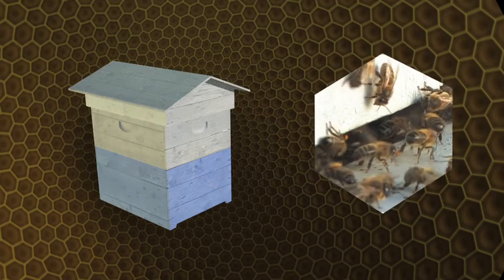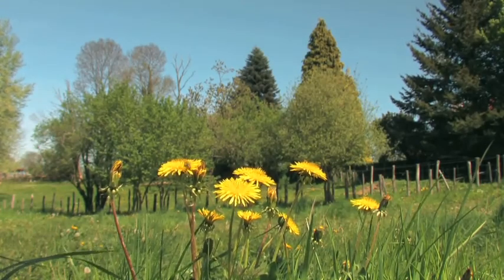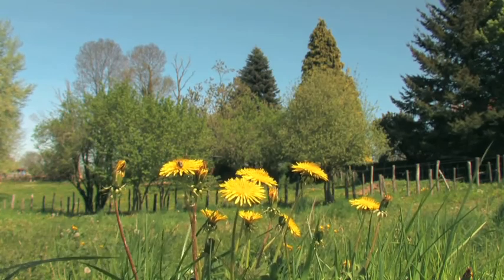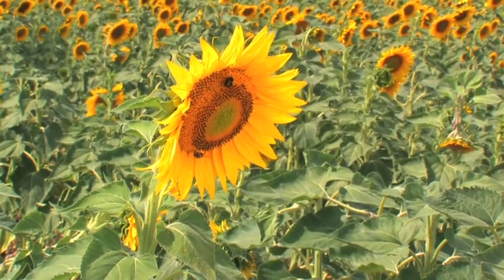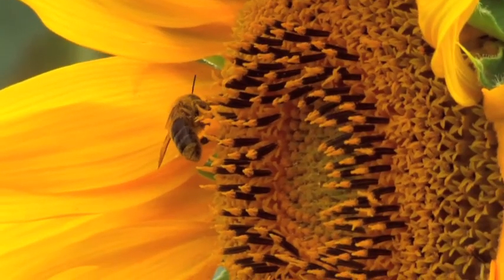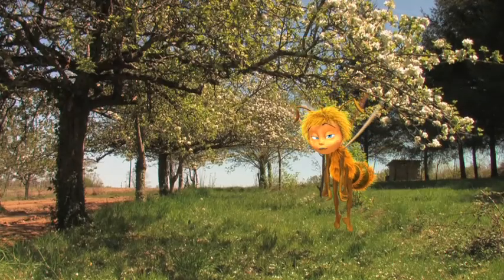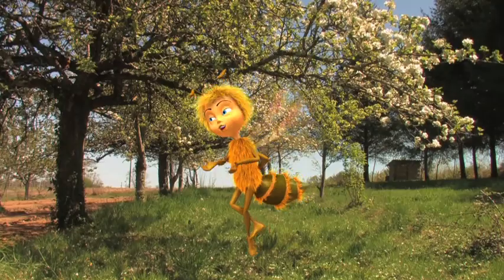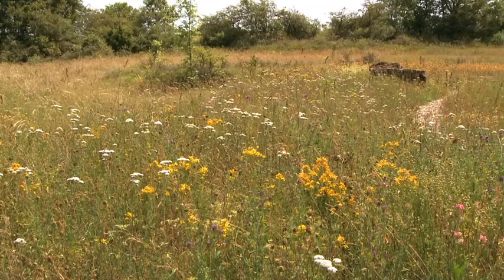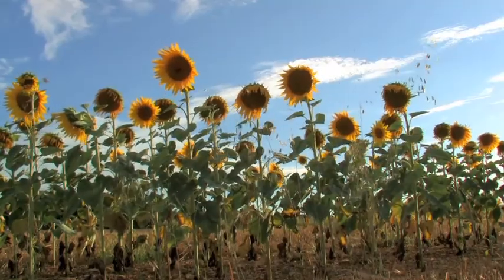Honey bees also gather pollen, a fine dust that, like the honey, is mainly used as food. The bee gathers and brings back — it's exhausting. Considering a honey bee gathers from 250 flowers in one hour, to produce one gram of honey it needs to visit 7,500 flowers. How much time will it take to gather the juice needed to produce a kilo of honey?